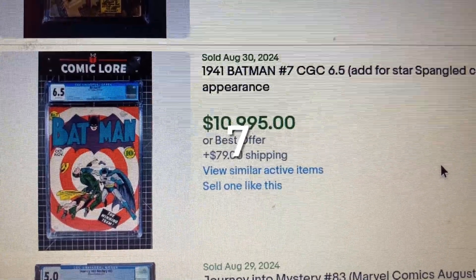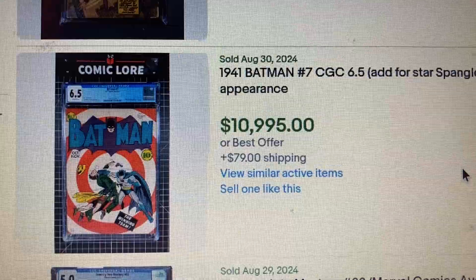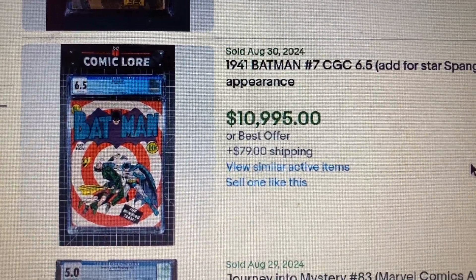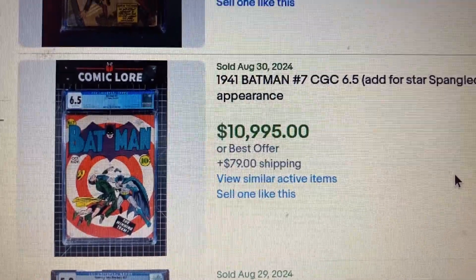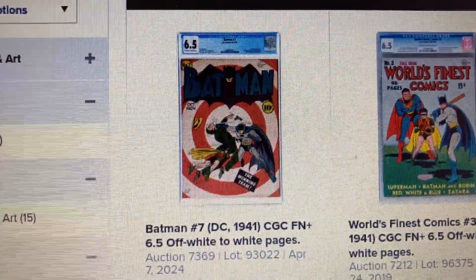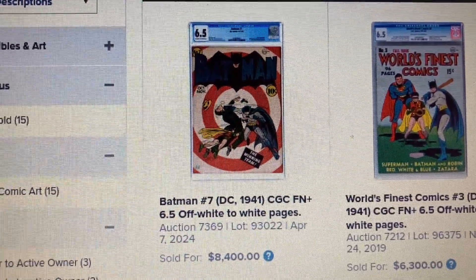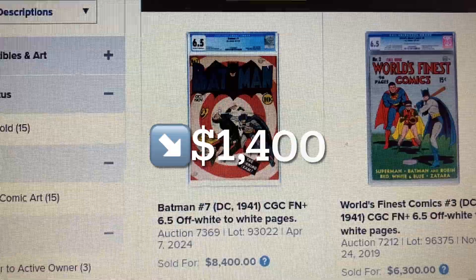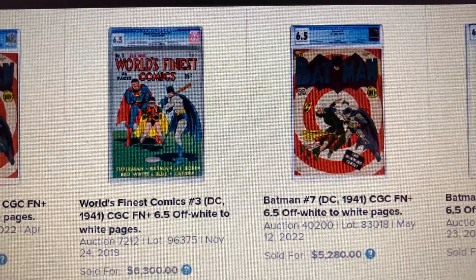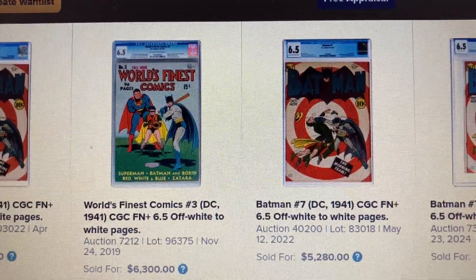Coming in at number 7, we have Batman issue 7, CGC 6.5, from 1941. The auction price was $10,995 but it sold for just over $7,000. Over at Heritage, a 6.5 sold as high as $8,400 — a drop of $1,400 — back in April 2024. And we have one sold in May 2022 for $5,280.